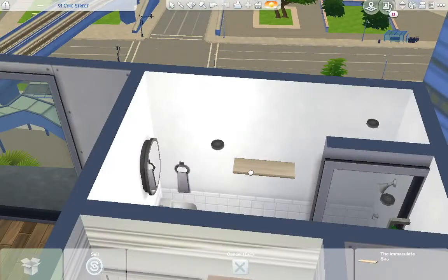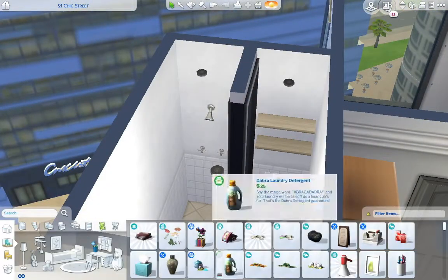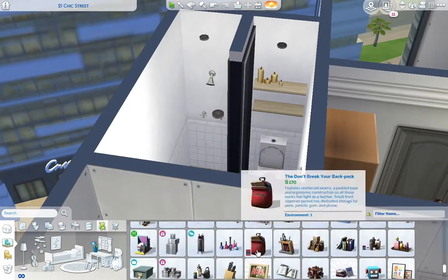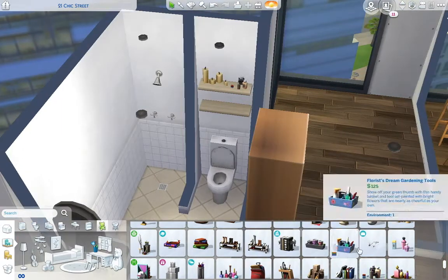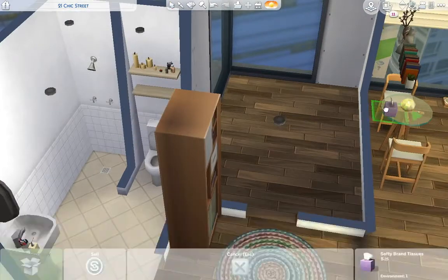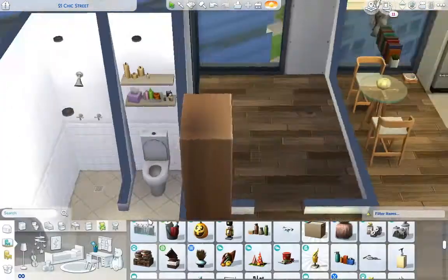You'll see me cluttering up the bathroom. Originally I put that Tiny Living shelf above the toilet, but then I end up using my own shelves and cluttering them up myself, just to add a little more personality to the space.